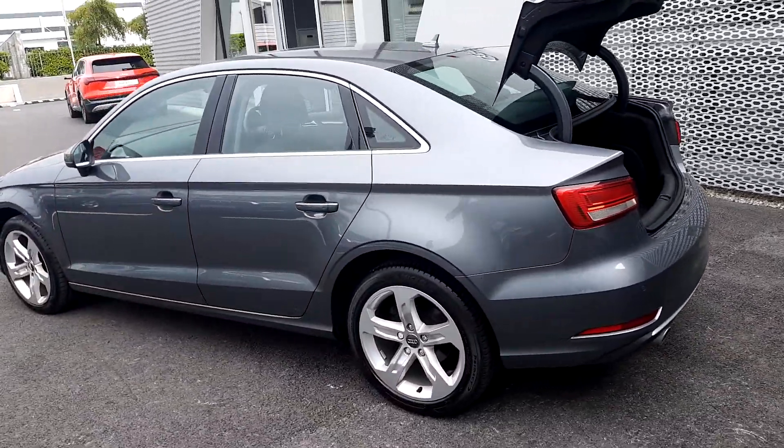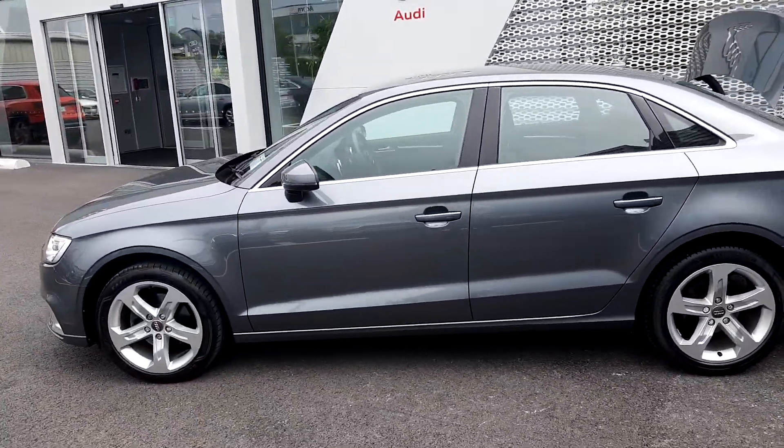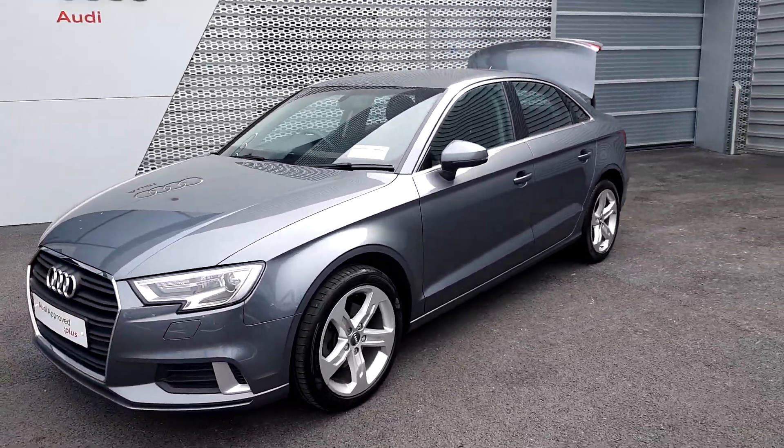The car has only 55,000 km on the clock. Service intervals on this vehicle are every 2 years or every 30,000 km. Road tax is 190 EUR per annum.